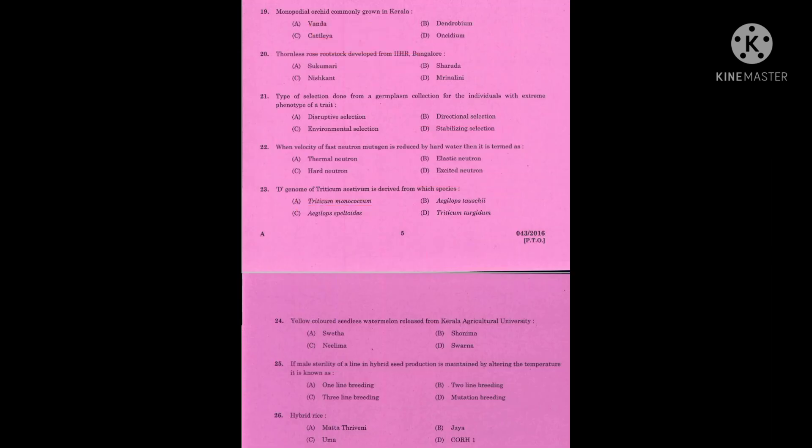Question number nineteen: the correct answer is Vanda. Question number twenty: thornless rose rootstock developed from IIHR Bangalore. The correct answer is Nishkant. Question number twenty-one: type of selection done from a germplasm collection for individuals with the extreme phenotype of a trait. The correct answer is directional selection.